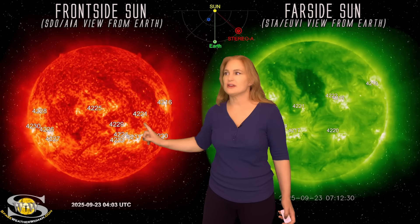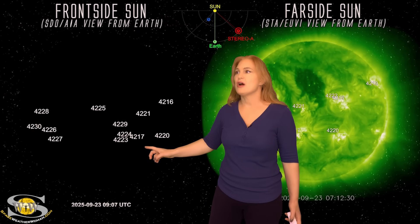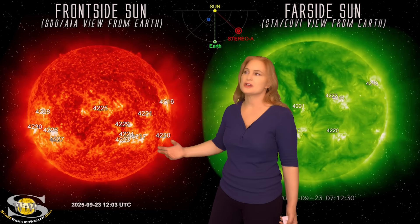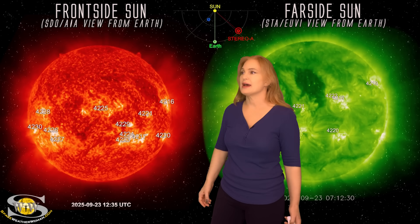Another letdown is region 4217 in the cluster of regions right here. They've also been kind of letting us down a little bit. 4217 has been a big flare player, but only popping small impulsive flares. So we just haven't gotten much from it in that way.